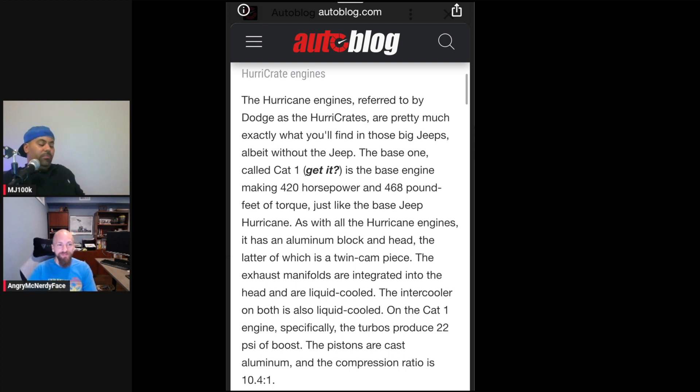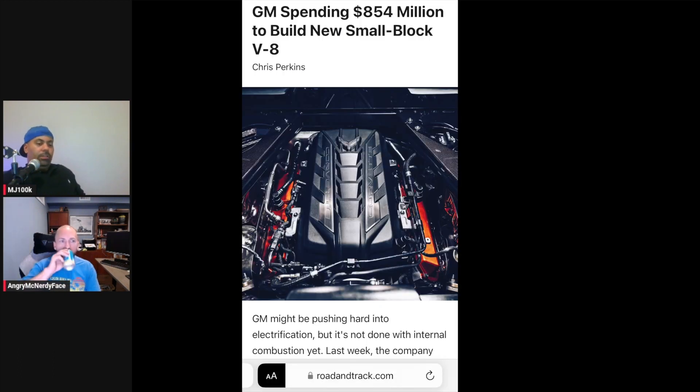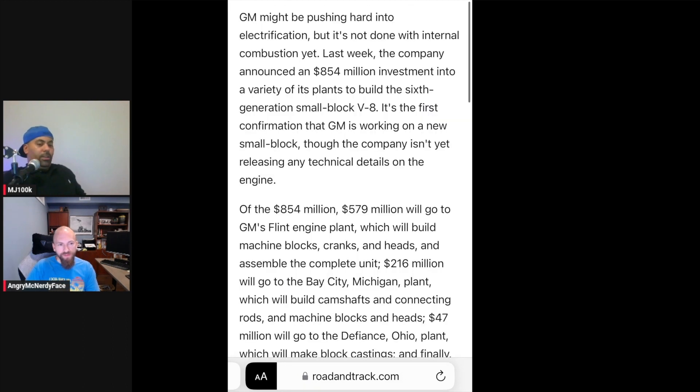I think a lot of OEMs are trying to give the perception like they're switching over to all-EV when they really have some cards in their back pocket. GM — I heard they were doing research into a new V8, setting aside 500 million dollars to design one. And Ford is still making the Mustang. I think Dodge is going to come back in two or three years, maybe with that turbocharged straight-six Hurricane, and people are going to be happy with that.